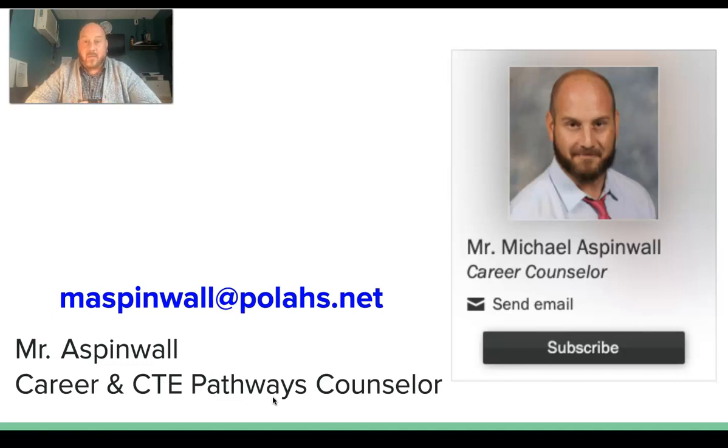Today we're going to talk about work permits, and I want to make this as quick as possible. I'm going to try to get through everything in three minutes or less.